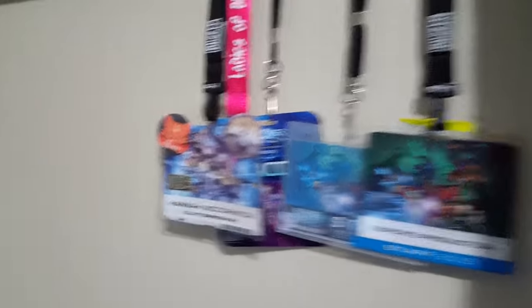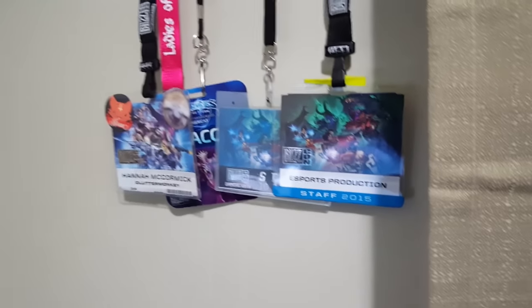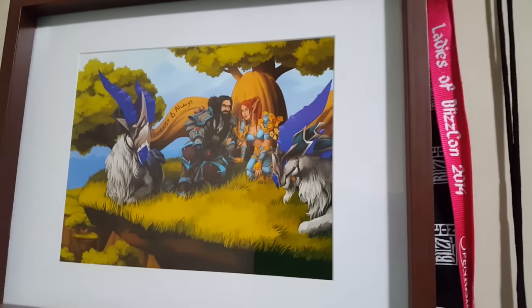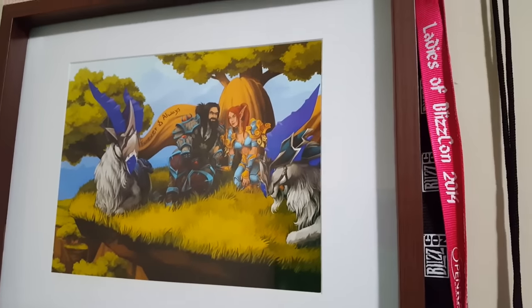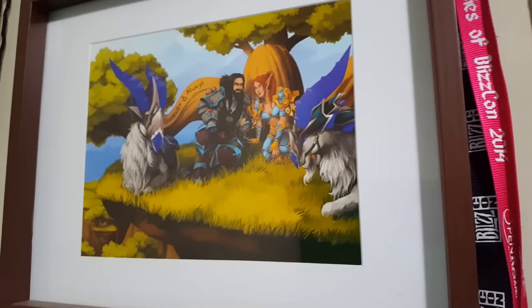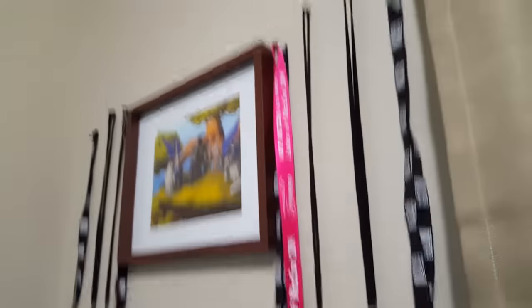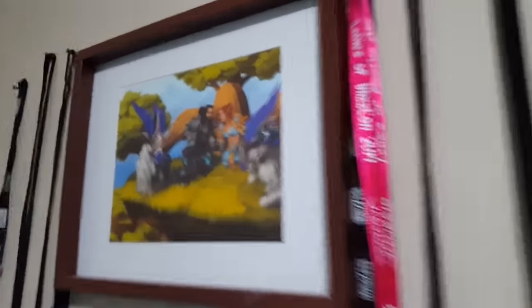We have our badges over here — she hung up our badges. These are Hannah's badges, these are my badges from work at various events. Very proud of these; it's kind of like a statement of all the opportunities we were able to have last year. This picture up here I bought for her for Christmas — I had it made. It's our in-game characters with the same color Talbuk mounts. In Burning Crusade when we met, the first thing we did together was grind out those Talbuk reputations, so it has a special place in our heart.